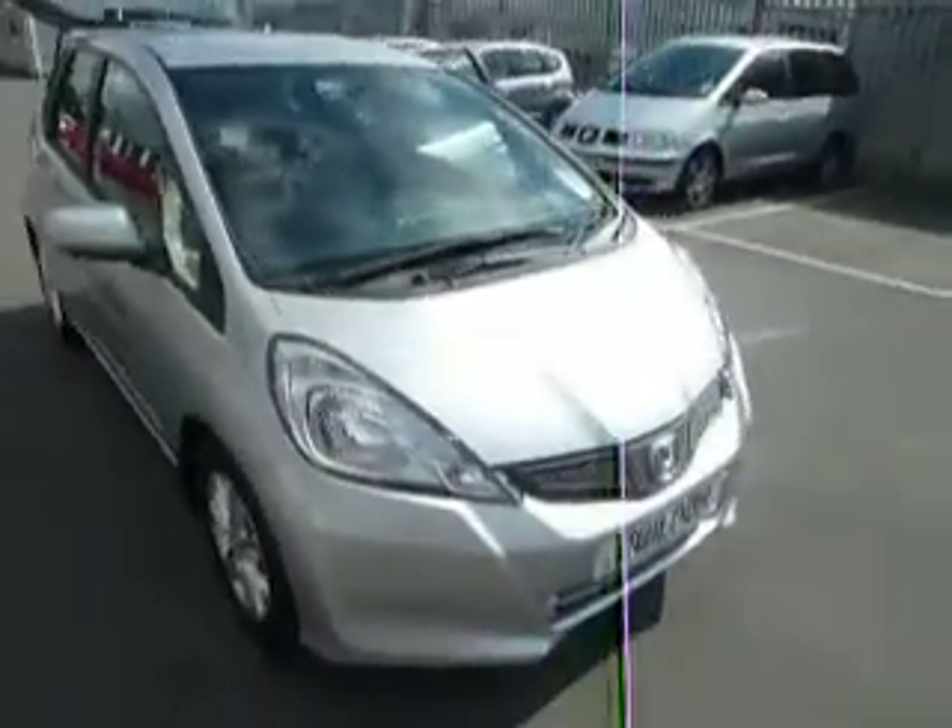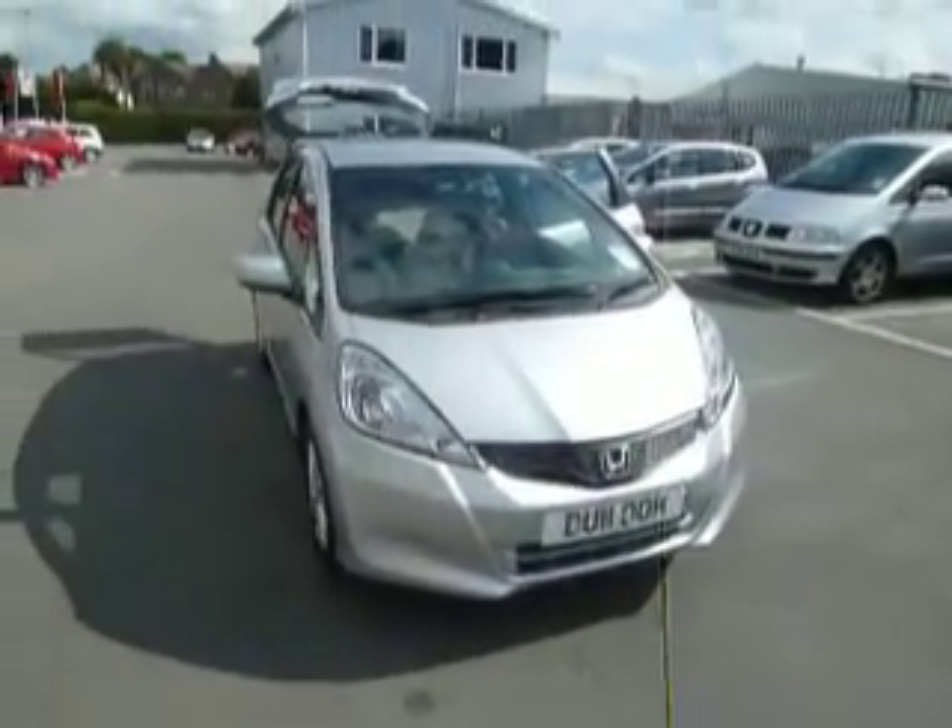If you'd like to come and have a look at this car, or even take it for a test drive, pop down to JT Hughes on Aussie Street and ask for myself, Ryan, or any other member of the sales team. Thank you.